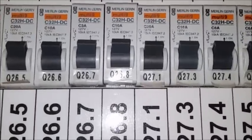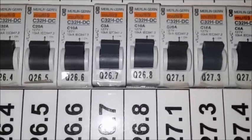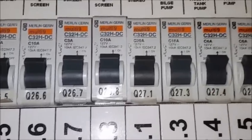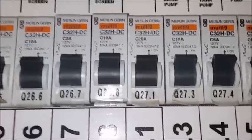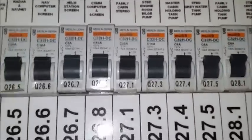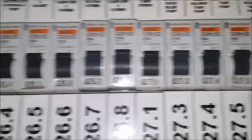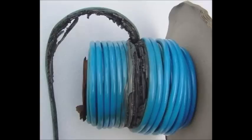A C-curve breaker — sometimes people say the C stands for commercial, and B-curve people say stands for both. A B-curve breaker trips quicker. So if you've got a long run of cable, that cable is going to heat up and dissipate a little bit of energy. If that's the case, you might end up with a fire inside the cable before a C-curve breaker trips.